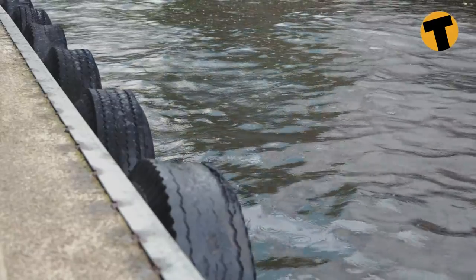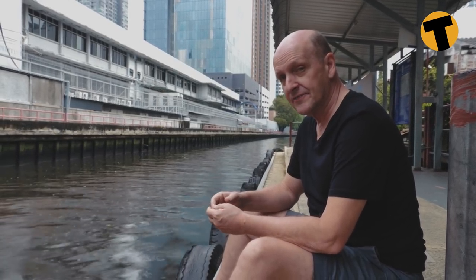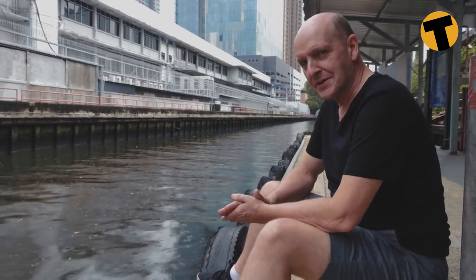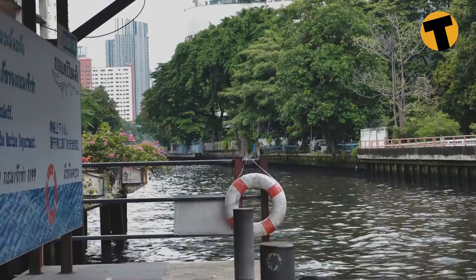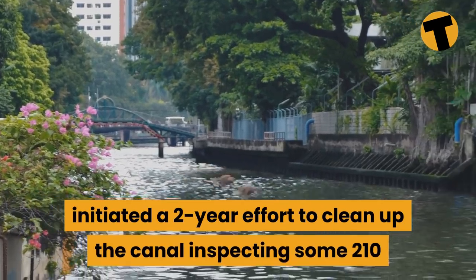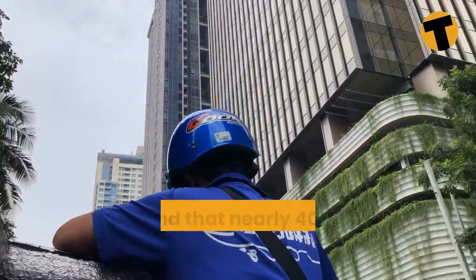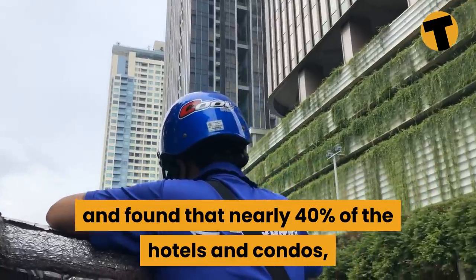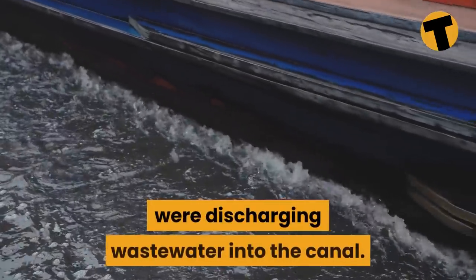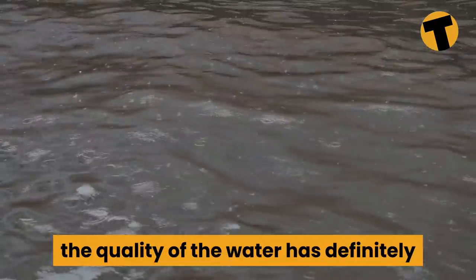The government has spent quite a lot of money and effort trying to clean up the water in the klongs of Bangkok, but just casually looking at the water here, you probably wouldn't want to swim in it. In 2015, Prime Minister Prayut Chan-o-cha initiated a two-year effort to clean up the canal, inspecting some 210 potential polluters along the route. Nearly 40% of hotels and condos, along with around 20% of commercial premises lining the route, were found to be discharging wastewater into the canal. Many faced large fines, and the quality of the water has definitely improved.